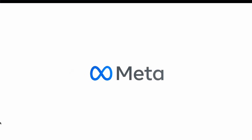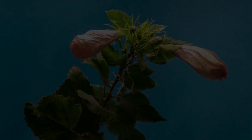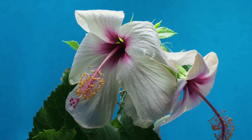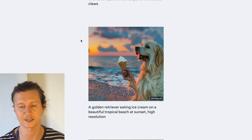Meta has announced that they are working on a text-to-video project. This matters because it paves the way for a new generation of AI visual video makers. I, for one, am as excited as this golden retriever eating an ice cream. Let's take a closer look at the preview that Facebook has released.